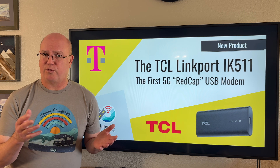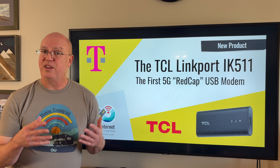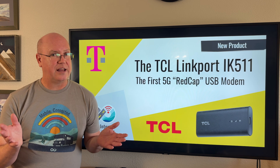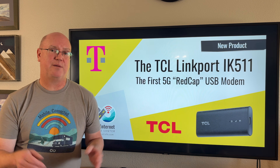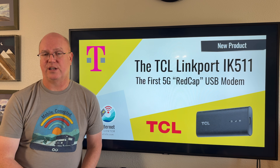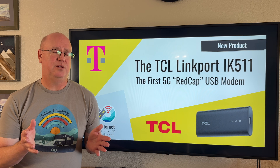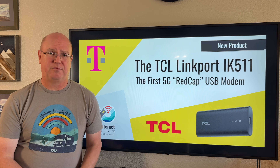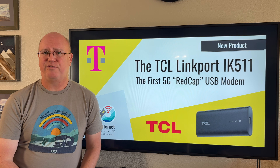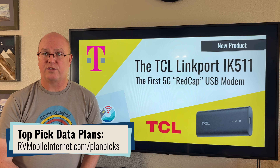The Linkport is available for T-Mobile Business, T-Mobile Postpaid, and T-Mobile Prepaid. The cost is only $96 for this USB modem, which shows the advantage of cheaper REDCap devices that don't have to have batteries, Wi-Fi, or that more expensive modem. You can get this on T-Mobile's standard mobile internet plans, and the highest data plan available is a 50 gigabyte plan for $50, which is one of our top pick plans for T-Mobile.